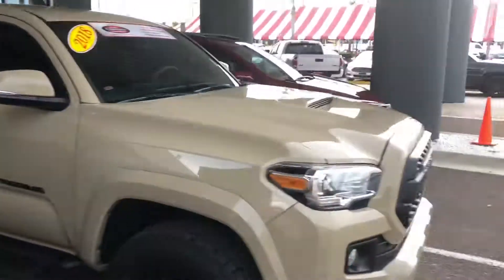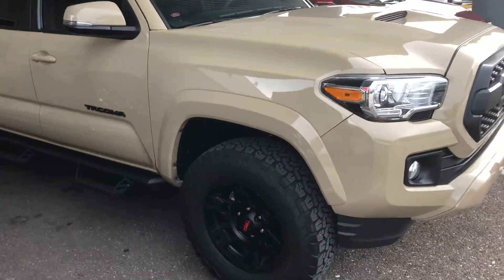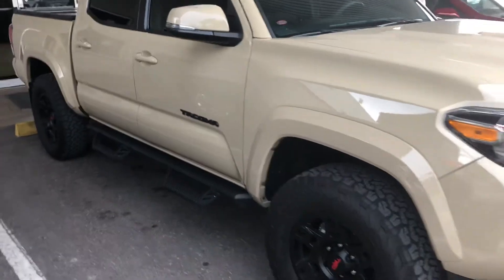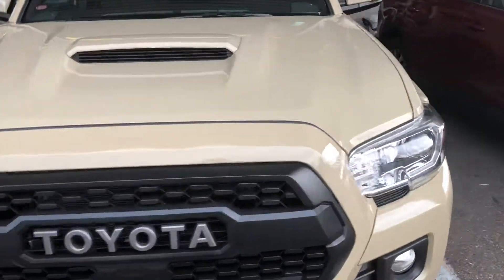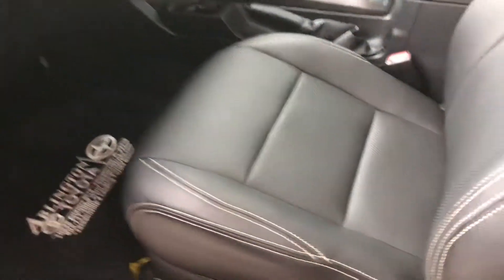This is a TRD Sport with TRD wheels and tires. It also has the blackout package with the running boards. This is the quicksand color, and it also has the leather package in there.